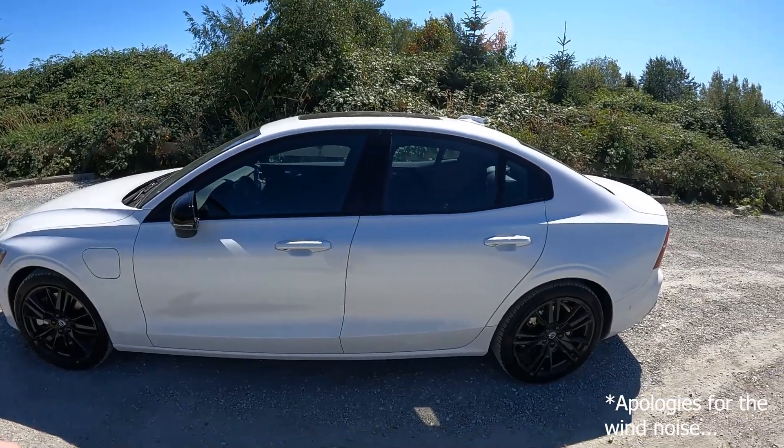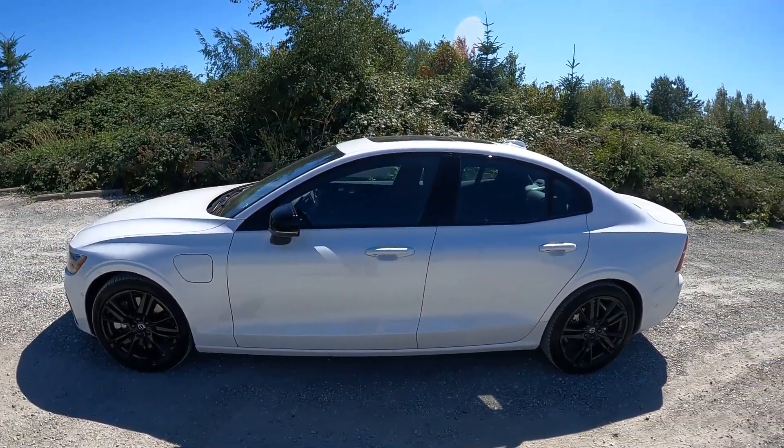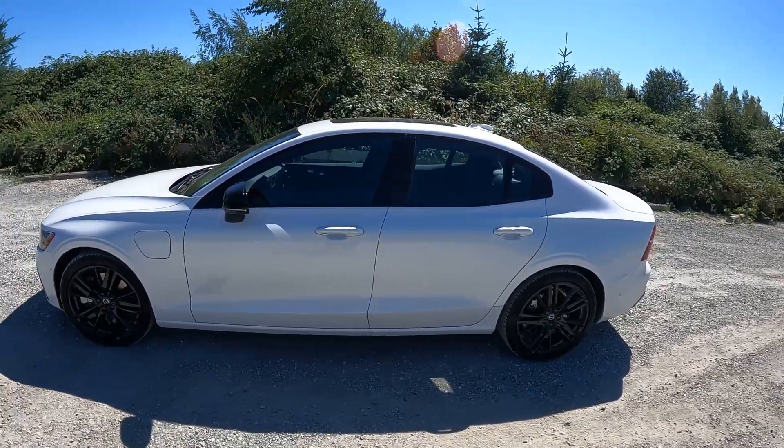The cool thing is, this is yet another winner. This is another first and foremost good-looking Volvo. Look at this thing — it is stunning.